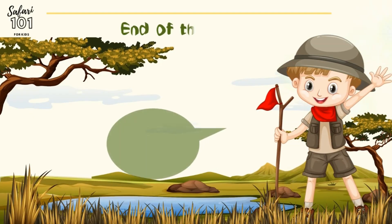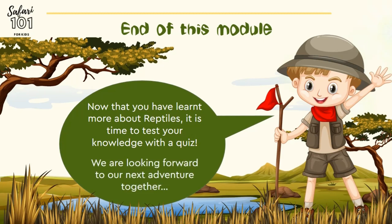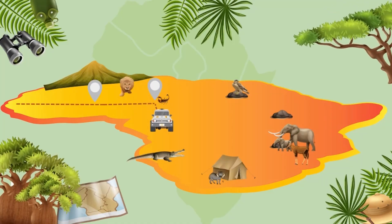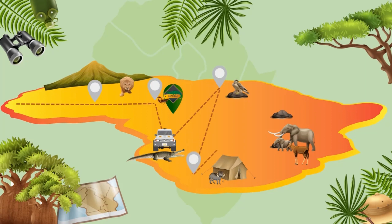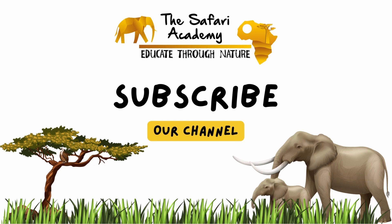This is the end of the module. Now that you have learned more about reptiles, we're going to test your knowledge with a quiz. We look forward to our next adventure together. We'll see you next time.